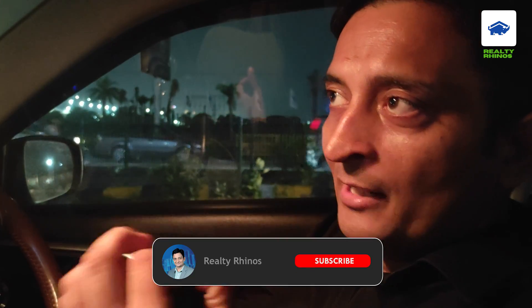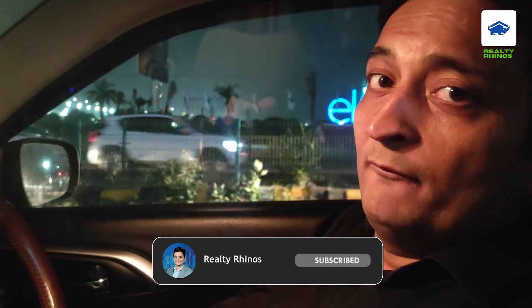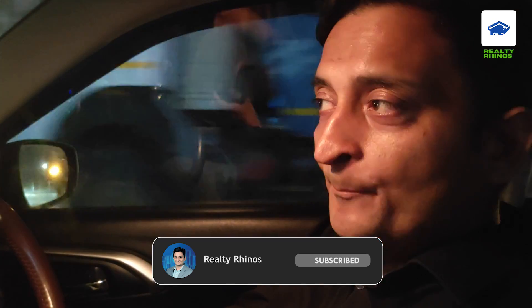If you are visiting for the first time, you can immediately subscribe and hit the bell icon — then you will get notifications in the future. If you like this video, please like it and share it with your friends and colleagues who have property planned from an investment point of view. Thank you so much for watching till the end. I'll see you in the next video. Bye bye, take care.